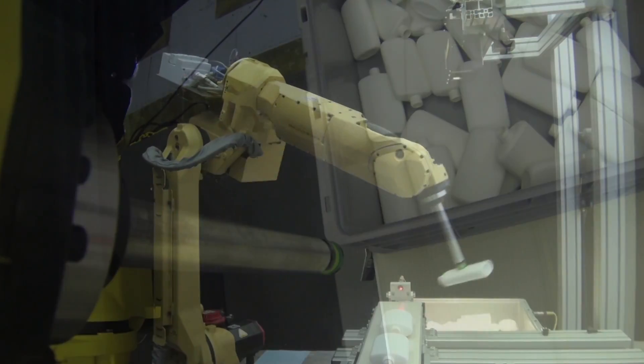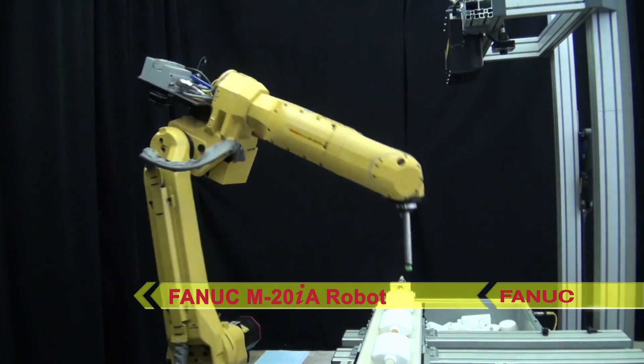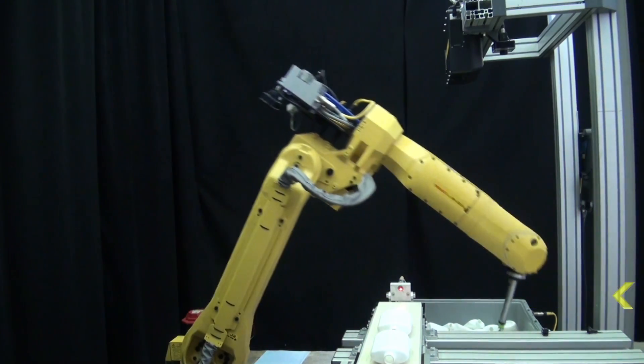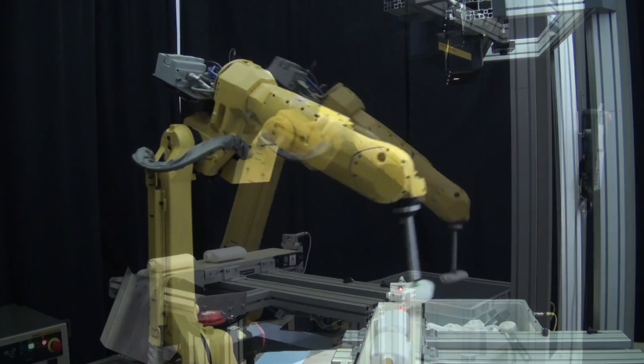The robot used in this system is FANUC's high-speed M20IA robot. This extremely versatile 6-axis robot features a 1,811 millimeter reach, a 20 kilogram payload, and a hollow wrist that offers multiple functions and eliminates cable management issues.